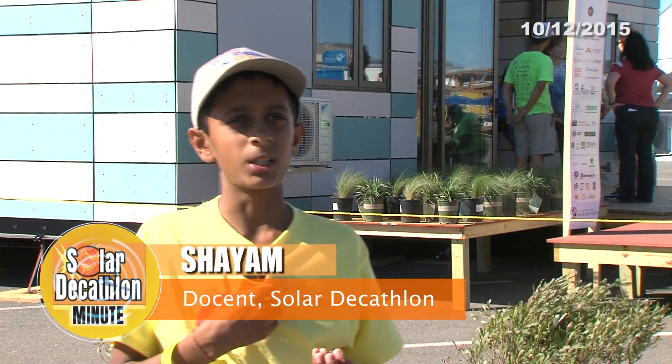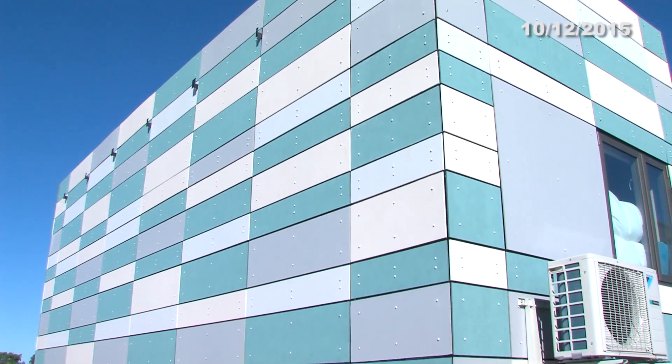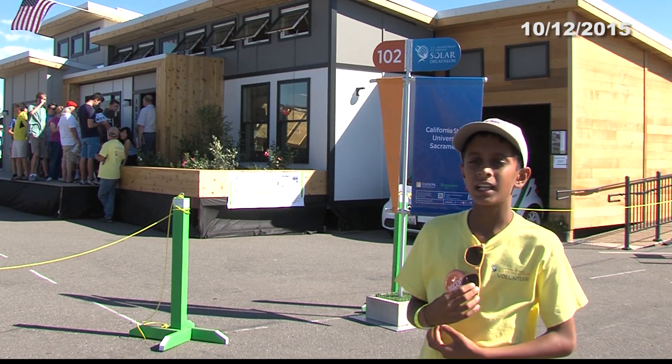We're standing in front of Crowder and Drury College. This house was built for tornado resistance. The same way a bun holds the patty in the center, this house's outer structure holds the inner structure safe and secure.